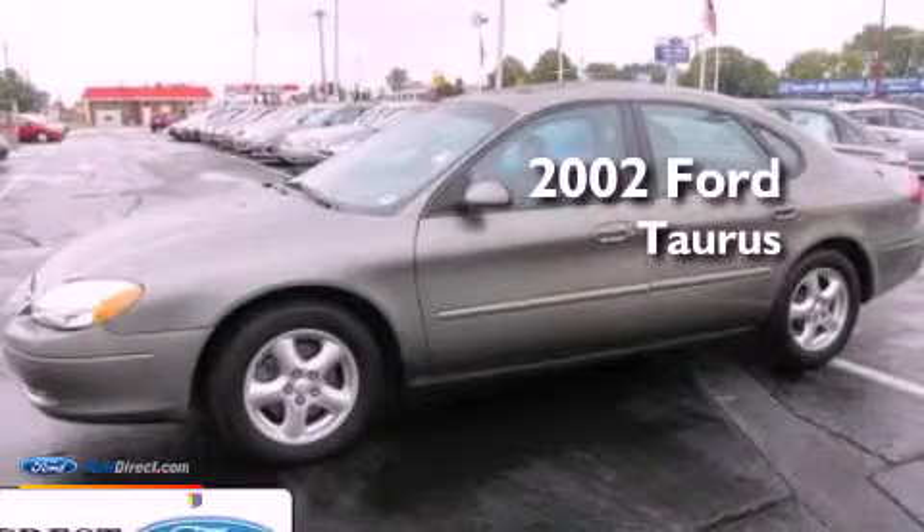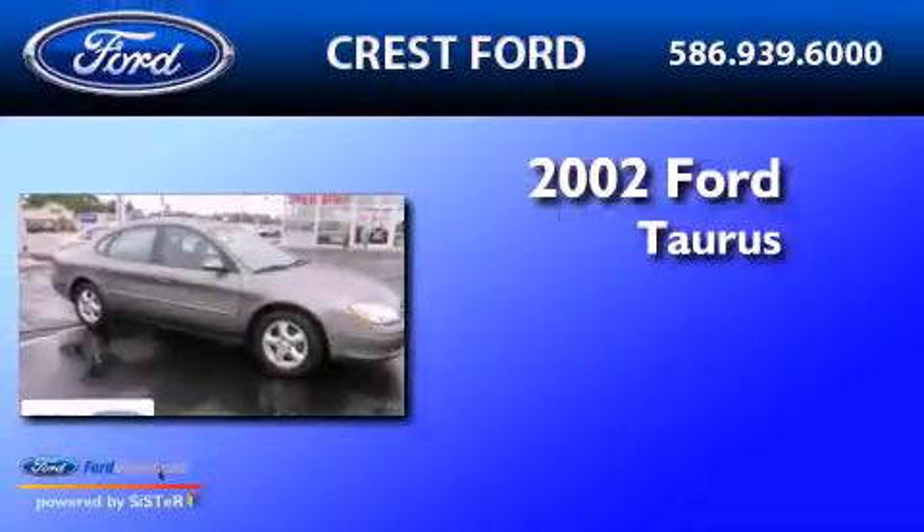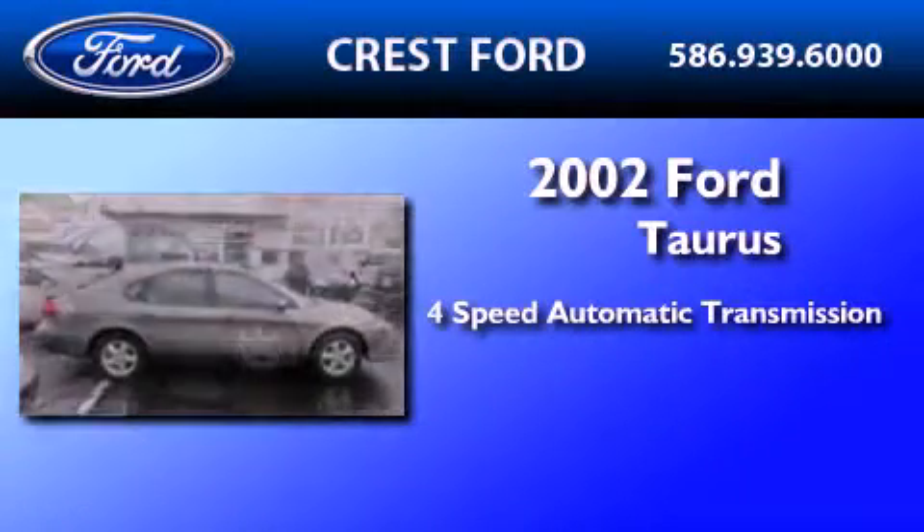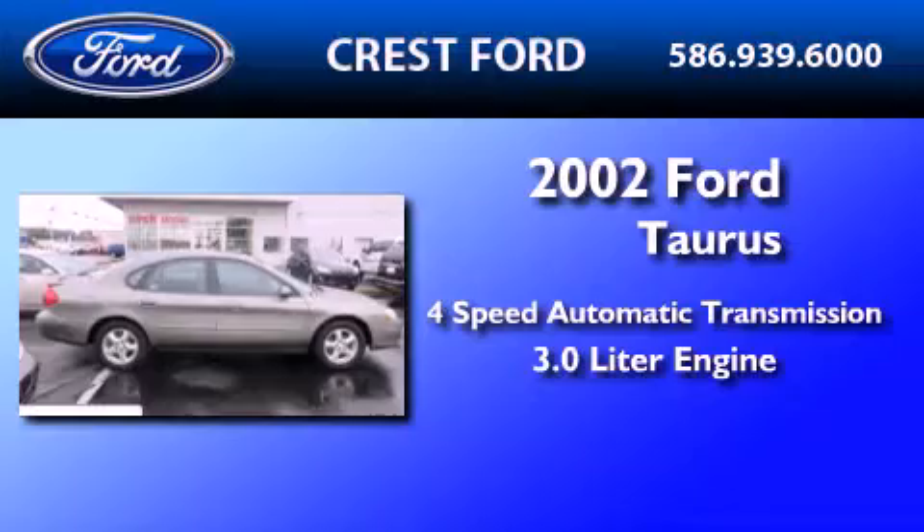This is a 2002 Ford Taurus. This four-door sedan has a four-speed automatic transmission and a 3.0 liter engine.